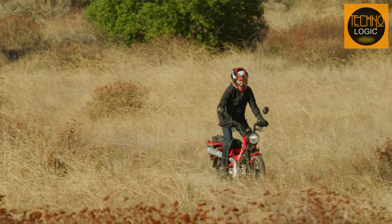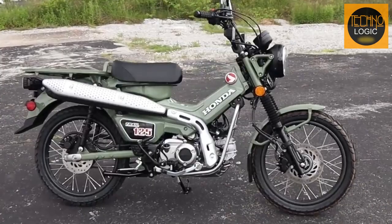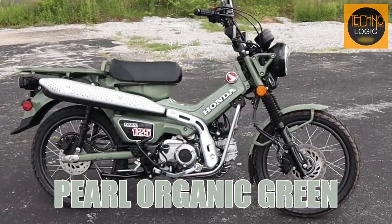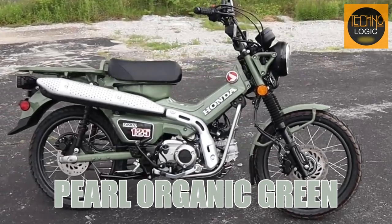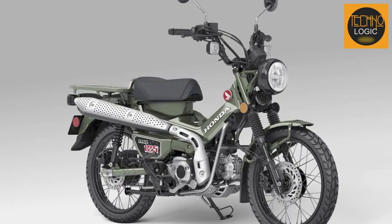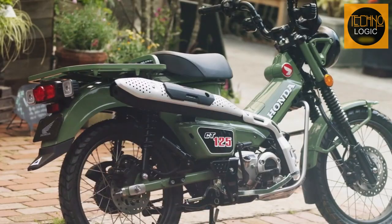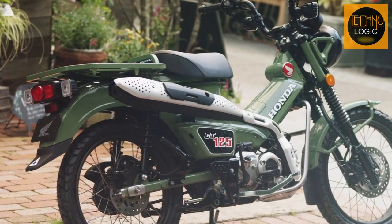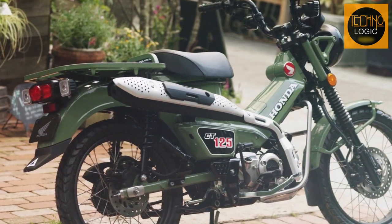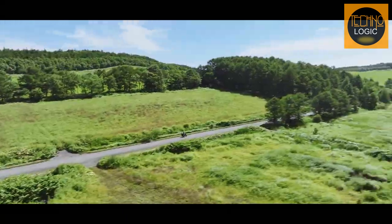The bike also has a digital instrument panel, LED lighting, and ABS that add to its functionality and safety. The 2023 CT125 is available in Pearl Organic Green color only, a new addition that replaces the iconic red. This color gives the bike a fresh and earthy appearance that suits its adventure spirit and matches well with the black accents on the engine, frame, wheels, and seat.